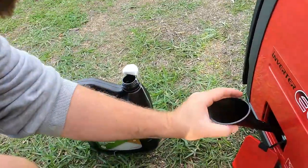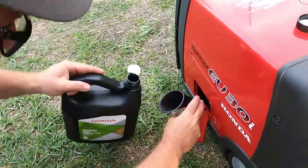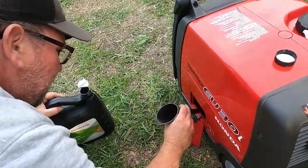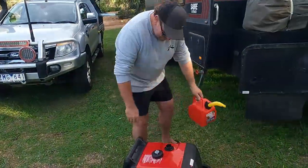Popping the oil in. Nice and new and shiny and red. Five litres exactly, so that's good.